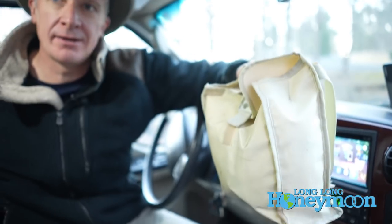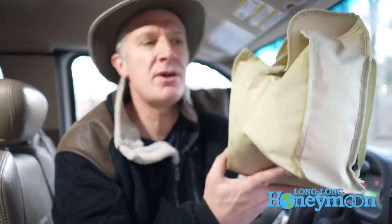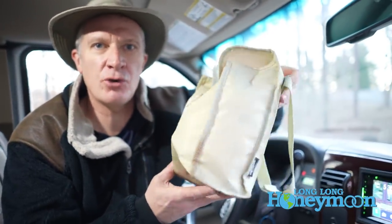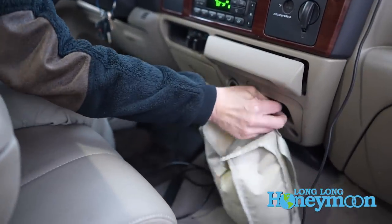Another wonderful upgrade: trash bag. This trash bag was one of the first things I bought for the truck after buying it, and we're still using the same trash bag. This is one of the most well-traveled trash bags in the world. This trash bag and I have been through a lot together.